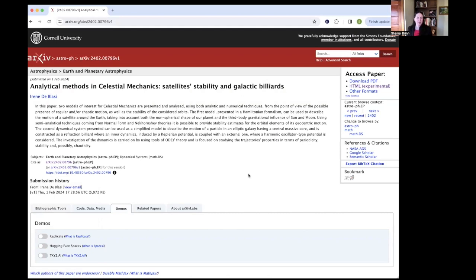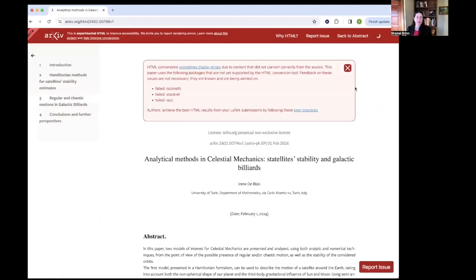I would like to quickly demo what this new HTML feature looks like on Archive and how you would access it. Here, we're looking at an abstract page for a paper that was submitted to Archive recently. On the right-hand side, you can see next to the existing link to download the PDF, which people are accustomed to, there's now a new link to HTML — to experimental HTML. Clicking on this will take us to the HTML page for that paper.